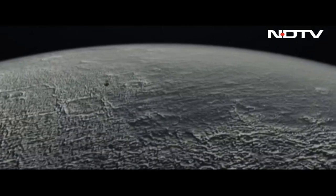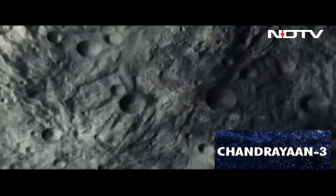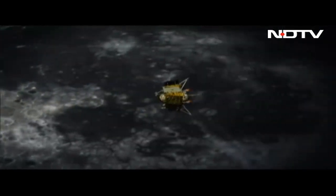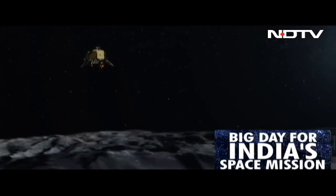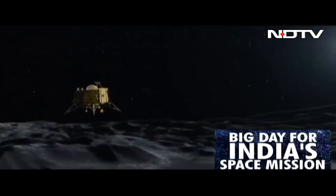The orbiter and the lander together search for the best site to land using onboard cameras. The lander then comes in for its final approach to the lunar surface, the ramp is deployed, and the Indian flag reaches the lunar surface.